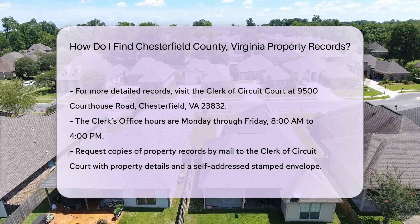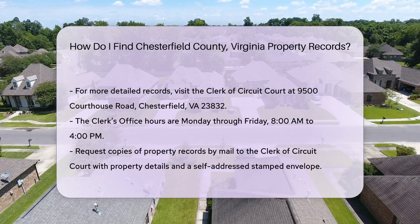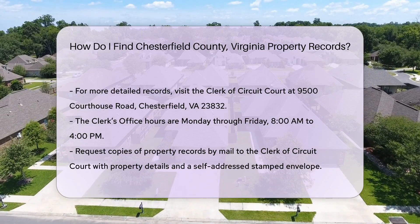You can also request copies of property records by mail. Send your request to the Clerk of Circuit Court, including the property details and a self-addressed stamped envelope. Fees may apply for copies.